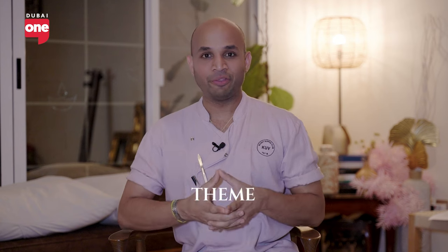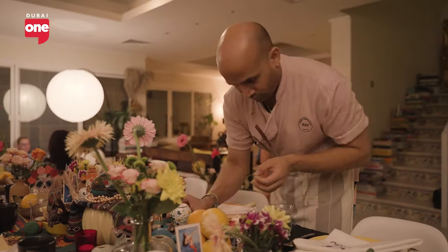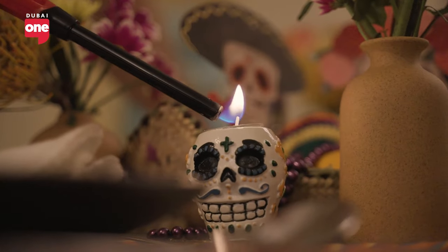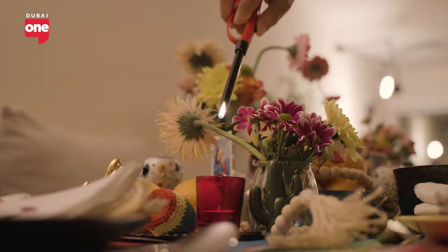So we choose a theme each month. For instance, this month is the Day of the Dead from Mexico, so we picked certain items like the sugar skull, certain flowers that really sort of show the festival.